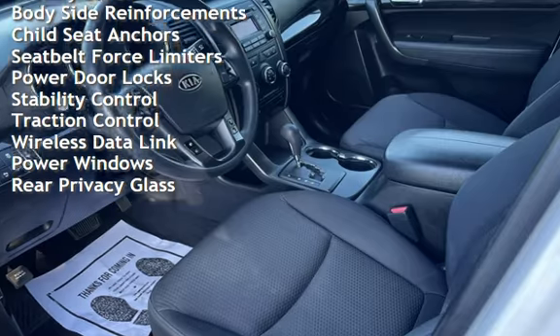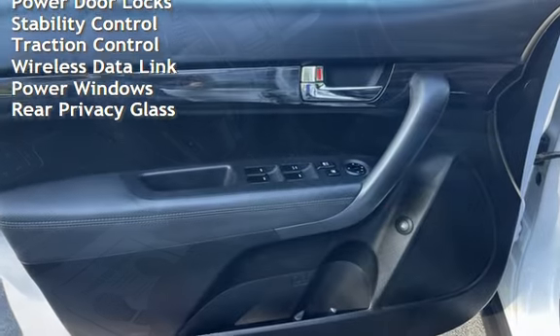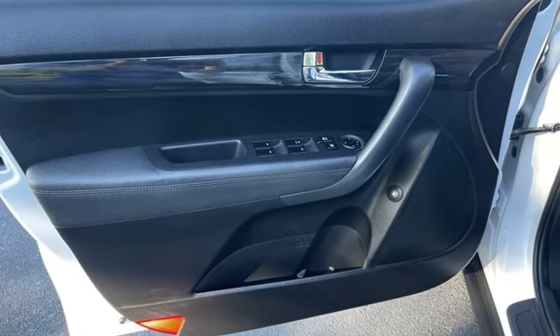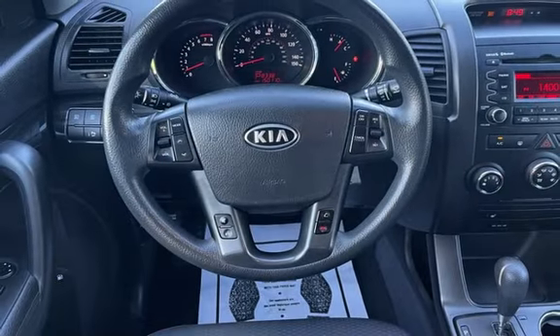Additional features include body-side reinforcements, child seat anchors, seat belt force limiters, power door locks, stability control, traction control, wireless data link, power windows, and rear privacy glass.